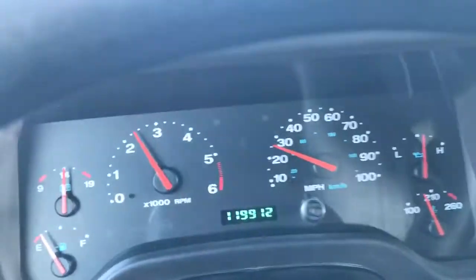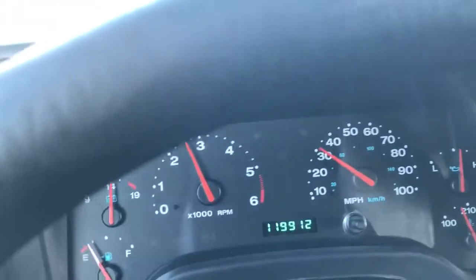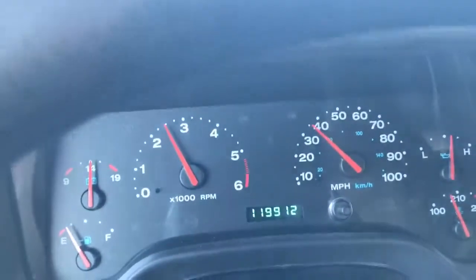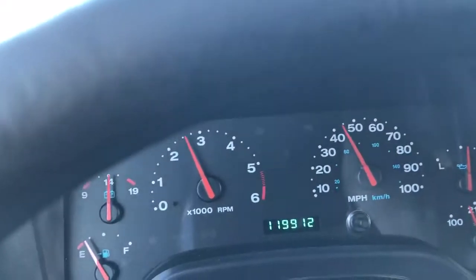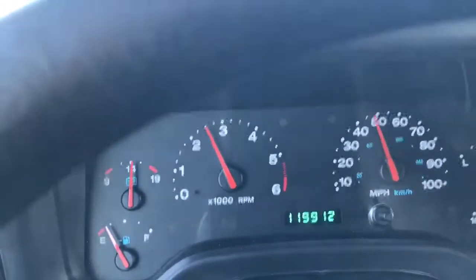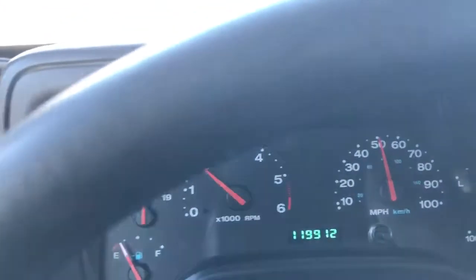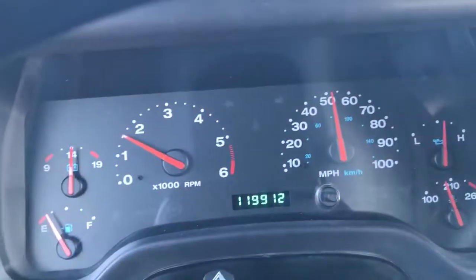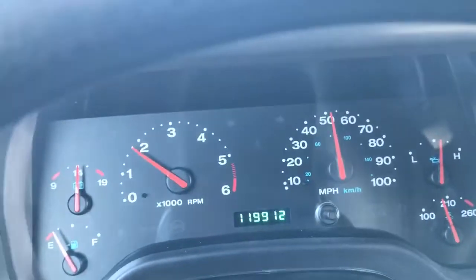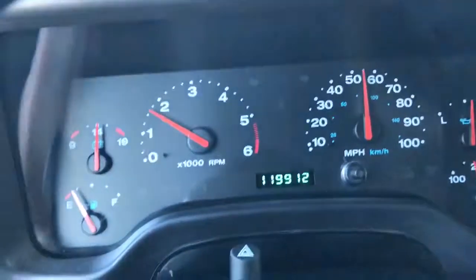Today we're driving a 2004 Jeep Wrangler LJ Unlimited. The Unlimited is the extended wheelbase version, which gives you about an extra 10-12 inches in the back cargo area for extra room. The longer wheelbase provides for a nicer ride and a more stable vehicle.